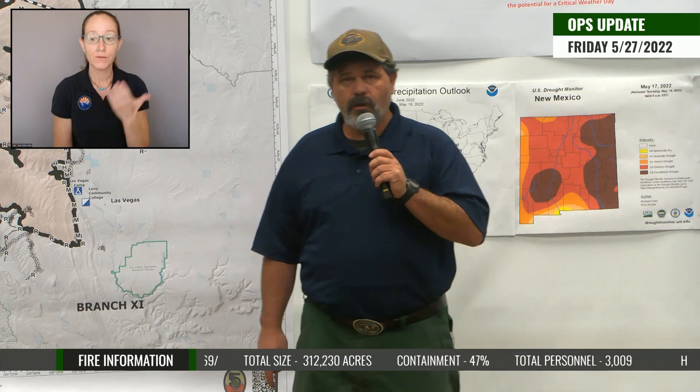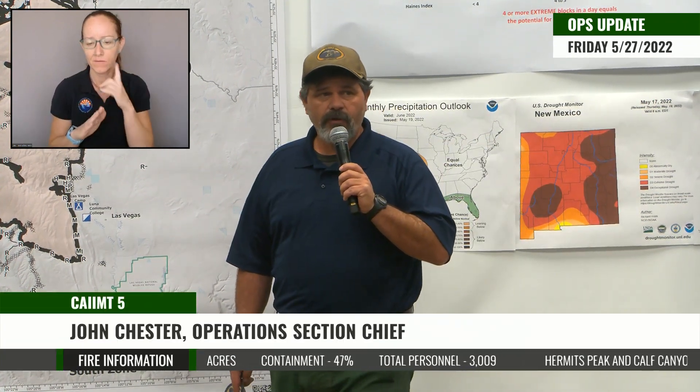Good morning, everybody. This is John Chester, Operations for Incident Management Team 5 out of California. Welcome to your Friday, May 27th operational briefing.